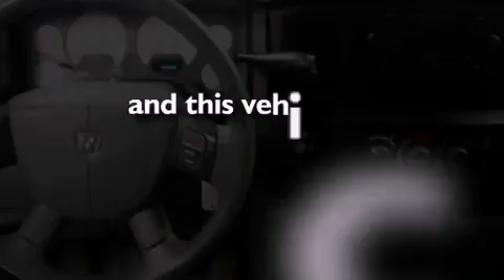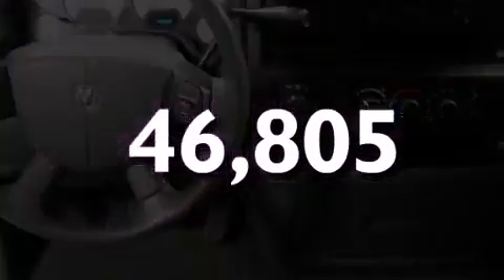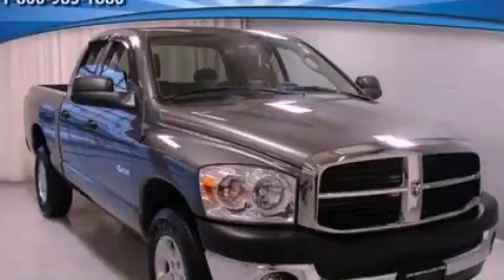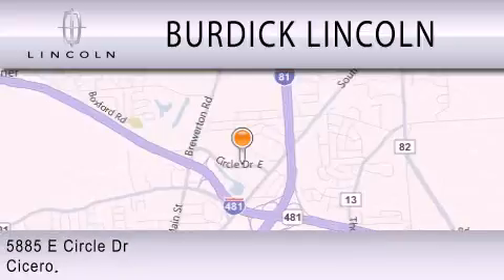This vehicle has fewer than 47,000 miles on the odometer. Stop by today and test drive this vehicle for yourself. Burdick Lincoln is dedicated to doing everything possible to ensure that the experience you have selecting your next vehicle is as pleasant as possible. We are located at 5885 East Circle Drive in Cicero.